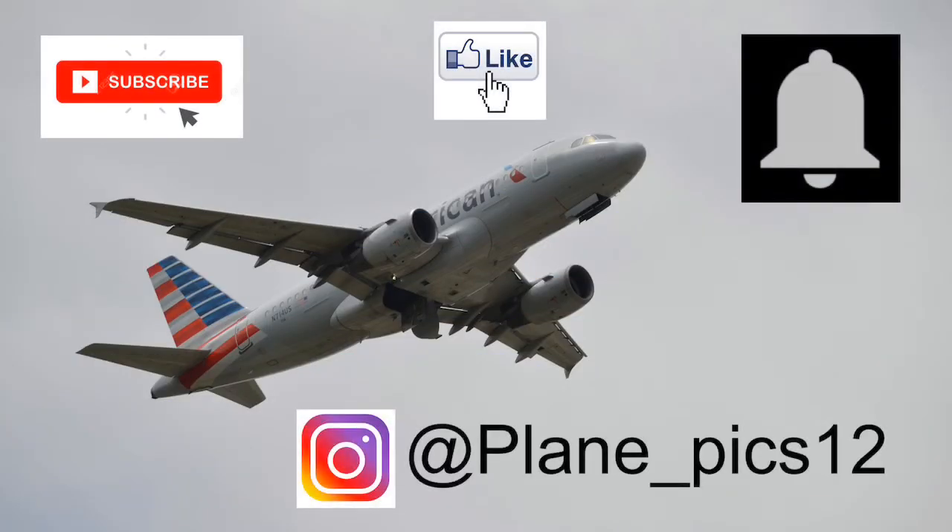I truly appreciate you watching until the end of the video. Please smash that subscribe button, like button, and notification bell to not miss out on any of my future videos. Either tomorrow or the day after, we have an unboxing and review of the Delta 757-200 in the breast cancer paint scheme from NG Models.